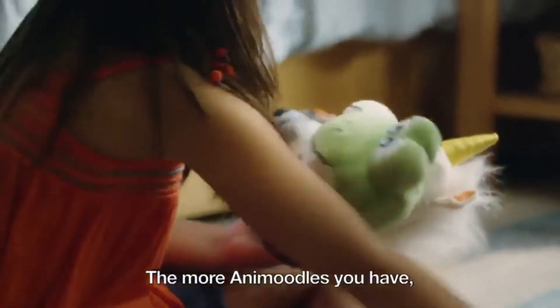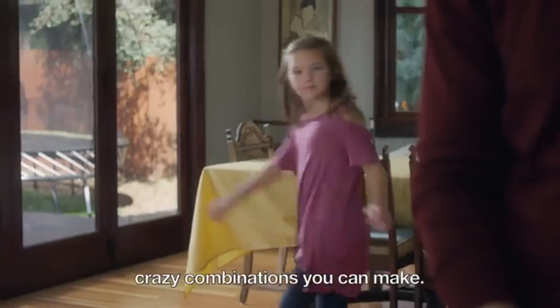The more Animoodles you have, the more creative possibilities and crazy combinations you can make.